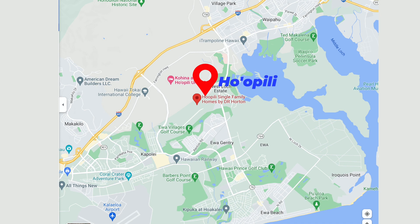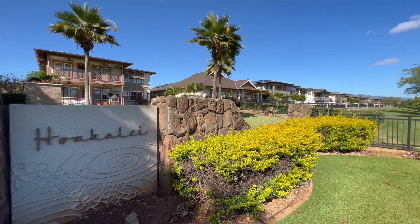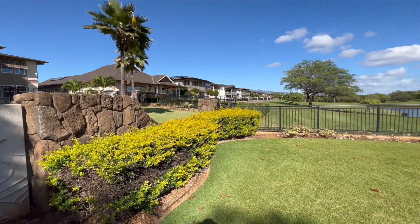Let's talk a little more specifically about Ho'opili. I'm not a rep for them, I'm not promoting this community specifically — it really boils down to you, your family, your goals, priorities, and lifestyle. Where is Ho'opili? When we look at a map, Ho'opili actually sits right at the border of Ewa and Kapolei — literally dead center right there on the border. So it is not a community that is necessarily closer to the beach; you're a little bit more inland. Ho'opili is considered to be in Ewa Beach.